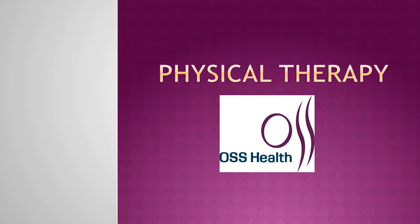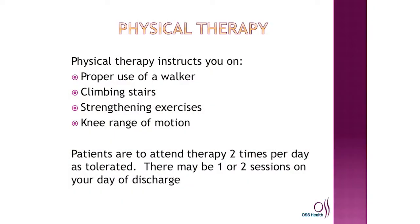Hi, my name is Jen Demiers. I'm a physical therapist assistant at OSS Hospital, and I'm here to talk to you about your joint replacement surgery. In physical therapy, we're going to teach you how to use a walker, how to do stairs, how to get in and out of a car, strengthening exercises, as well as range of motion. You will have physical therapy two times a day — once in the morning and once in the afternoon. You will also have physical therapy on your day of discharge, and possibly an afternoon session if needed.